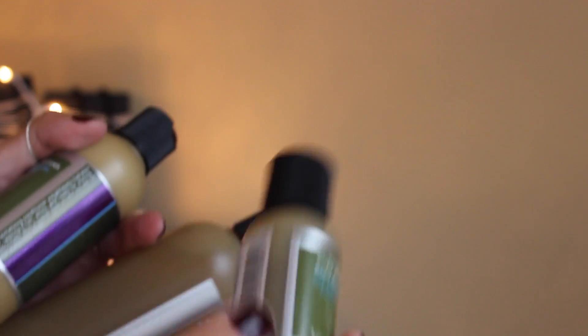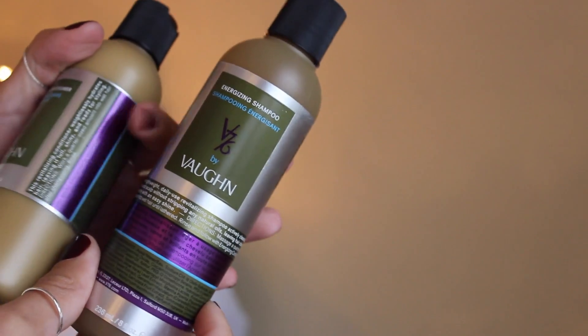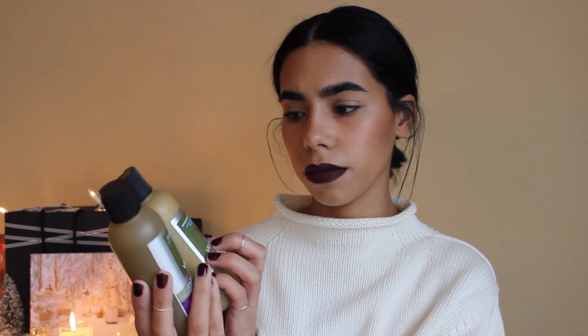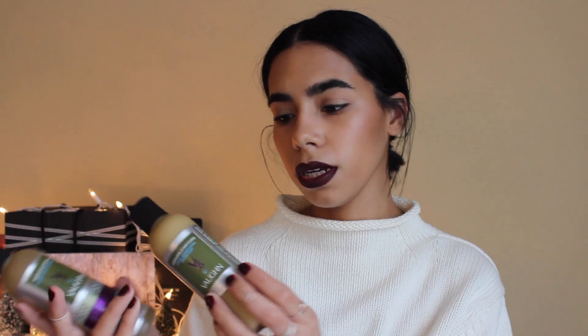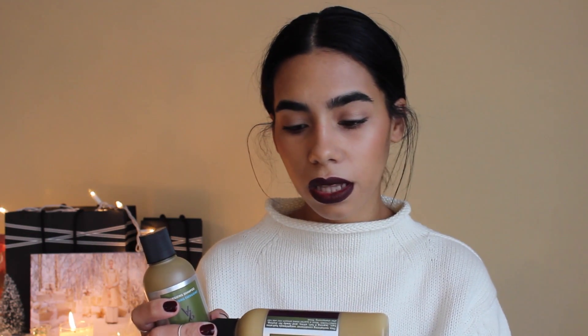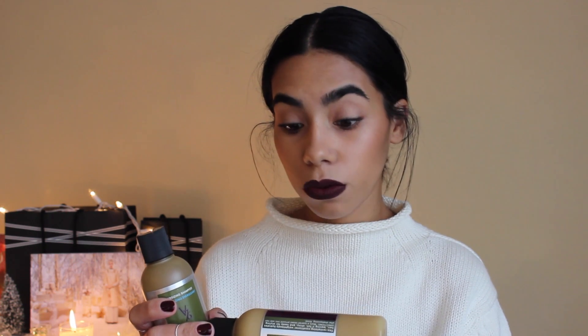Next I have a shampoo set with a cute little body wash by V76 by Vaughn. This is their Energizing Set — energizing shampoo and conditioner. I don't think it's meant to give you energy but the smell and ingredients are uplifting and may help perk you up for the day. They contain lavender, peppermint oil, and green tea.